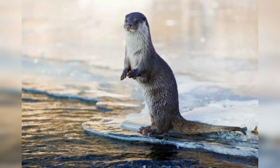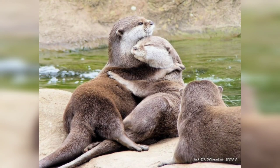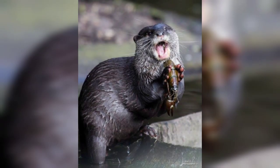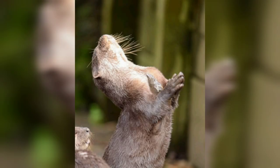Hi guys, welcome back with another very interesting video about otters. Otters are some of the most adorable creatures in the animal world. They have long slim bodies and their fur is extremely soft. Otters are also very playful animals and are often seen swimming and wrestling with each other.